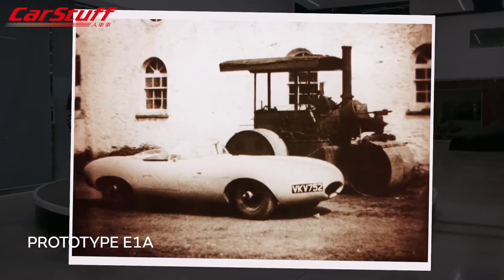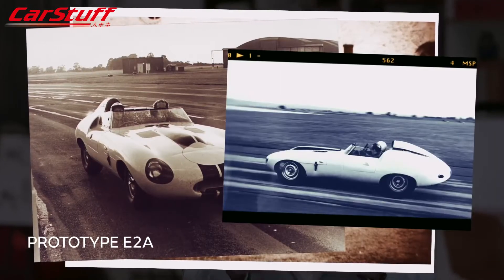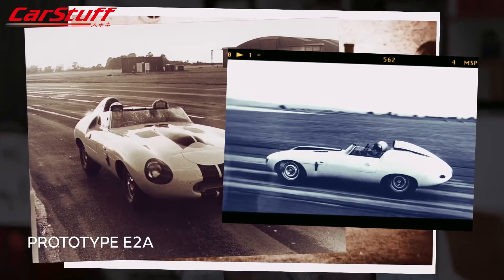The E-Type really took off with E2A, the second development car. This was a great example of Jaguar developing its cars in competition — as part of testing, Jaguar actually entered the vehicle into Le Mans. But this all predates the launch of the road-going E-Type which we know and love today.